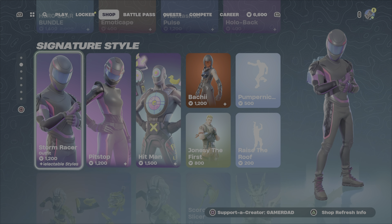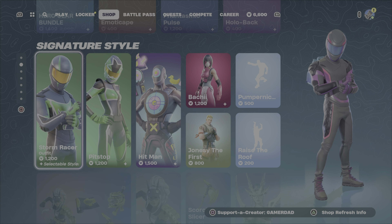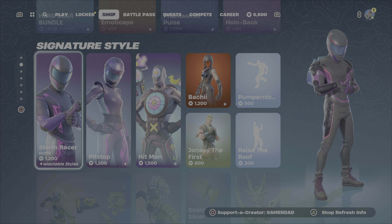What's up gamers? GamerDad here, back for another item shop review. It is Thursday, May 23rd, and this is our last item shop refresh of the season.